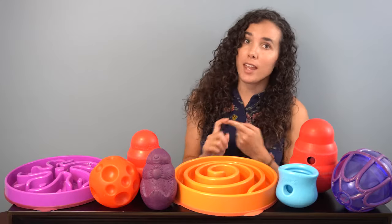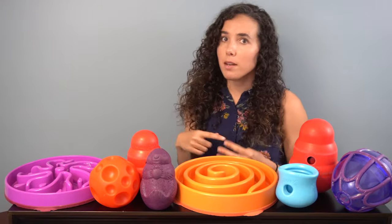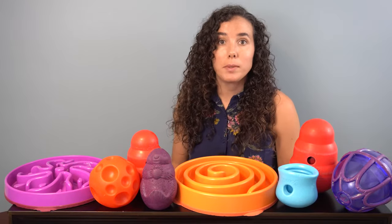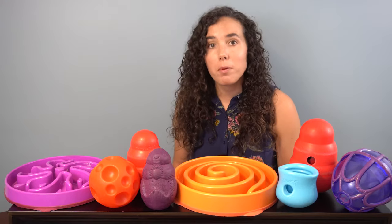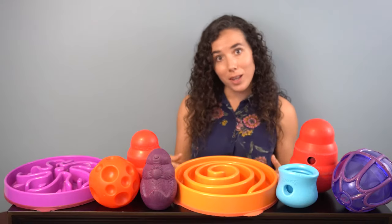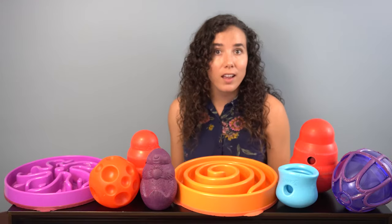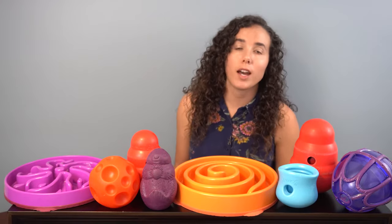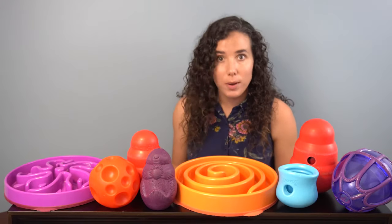Now let's look at who food puzzles are good for. The short answer is pretty much every dog — puppies and older dogs, active dogs and mellow dogs, playful dogs and shy dogs. Unless your dog has some really specific dietary restrictions, food puzzles are probably good for them. In terms of humans, they're good for people who are away a lot and want to give their dog something to do, as well as people who are home a lot and sometimes need to keep their dog quiet. Basically, if you want to give your dog a happy and enriched life, food puzzles are a great way to do that.